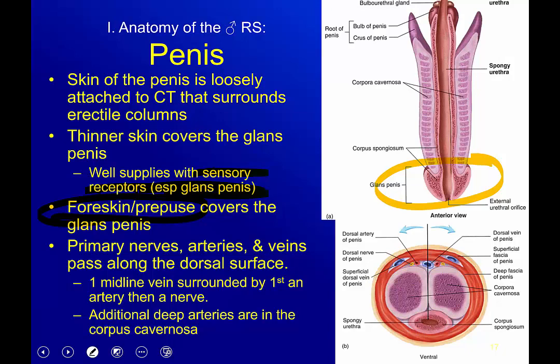The foreskin, or prepuce, covers the glans penis. Back in the past, circumcision was mostly about religious practices, but nowadays it's more about cleanliness. Having a foreskin can be very challenging to keep clean, especially for a little boy, so nowadays circumcision is more commonplace as a medical practice, not necessarily a religious one.